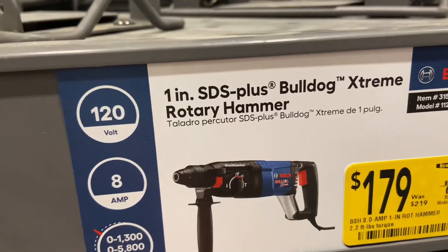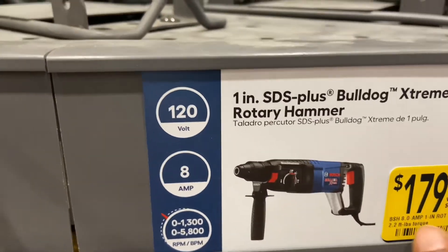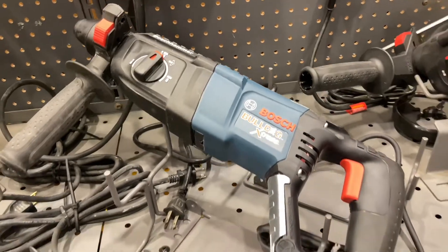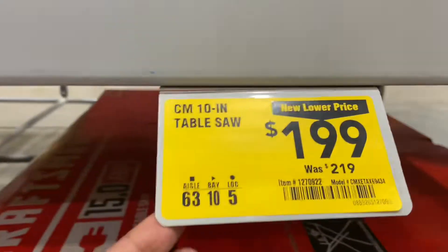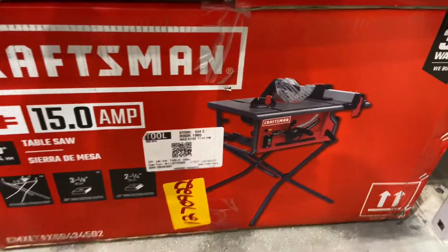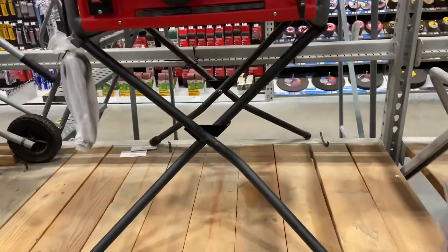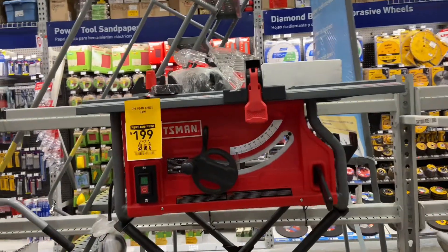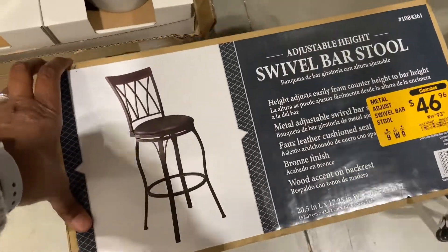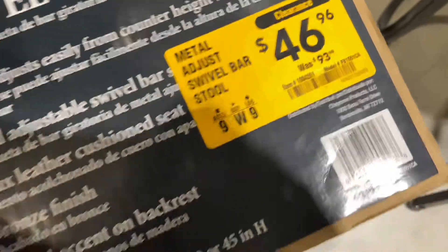There's also a 1-inch Bulldog rotary hammer, now $179, down from $219. Here's a Craftsman table saw, now $199, down from $219 — new lower price. And there's a swivel barstool now $46.96, down from $93.